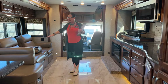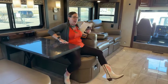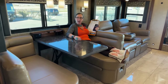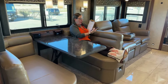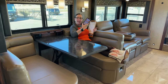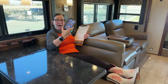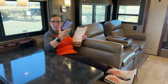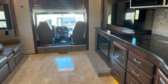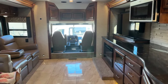These booth dinettes have such a comfortable seating position. When you're sliding in with your margarita and having a conversation with friends, maybe watching the game — I can line this up with the Firefly system. I can adjust my slides, put out my awnings, look at my tank measurements, and put my TV lift up and down. I can control all of these things with my phone. And this is a 2021 RV.